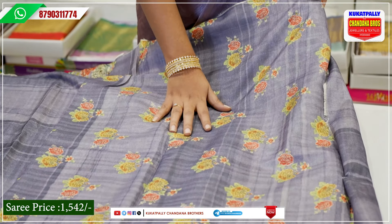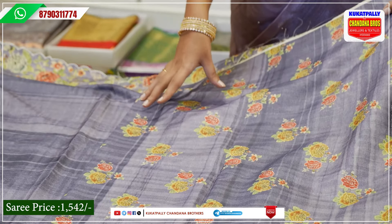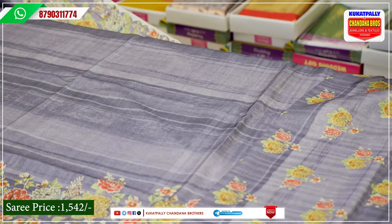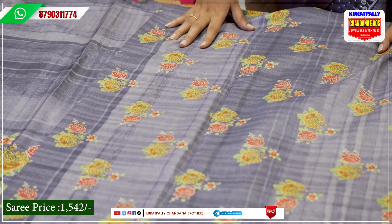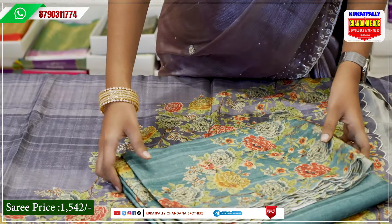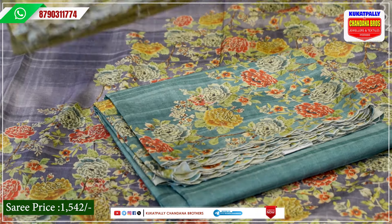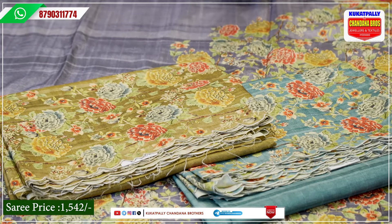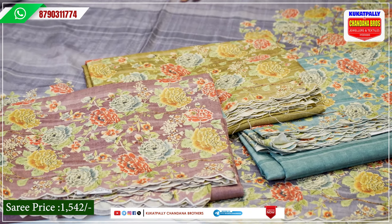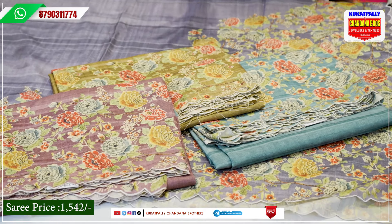Here we have a floral print in the digital print. We have made this as a liner — it is very fancy with this blouse. This is a soft digital print sari, 1542 rupees. There are also colors available. This is the first color — green. We also have another green shade, and then we have a beautiful mauve color. If you want, you can take a screenshot of this number.